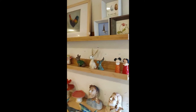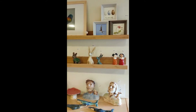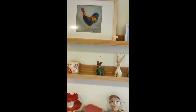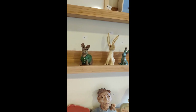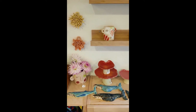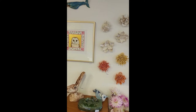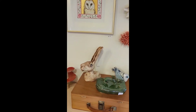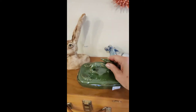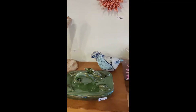I continue my explorations with ceramic and have expanded to working with some porcelain. I continue to love making animals, exploring the human bust, and creating items from nature. Sometimes they're functional, and sometimes they're just decorative.